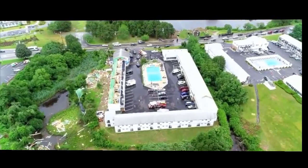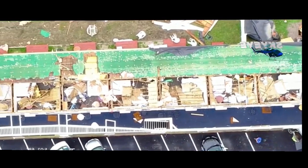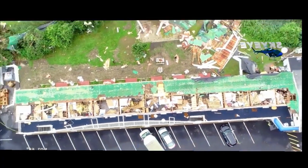This is the Cape Sands Inn, and this is a place where the roof was taken completely off. A lot of the insulation blown in the backyard, a lot of trees and a lot of the furniture and some of the other things of the hotel were just blown across the property.